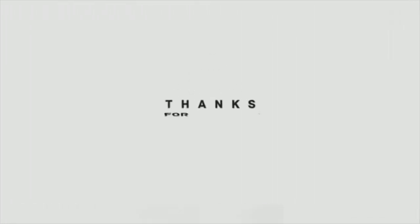That's today's home buyer tip. Follow me on my social media for the rest and tune in for the next one.